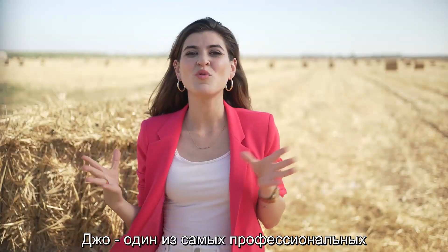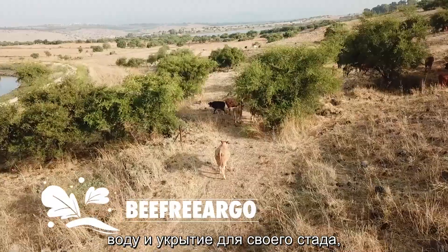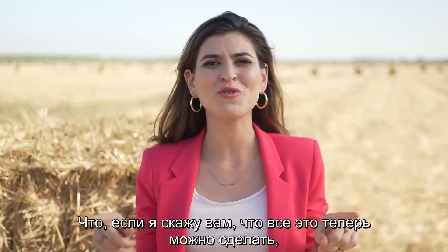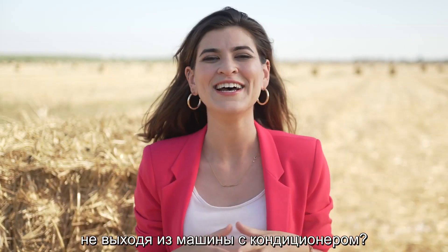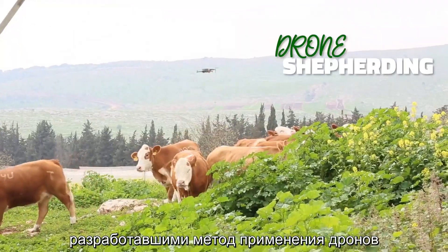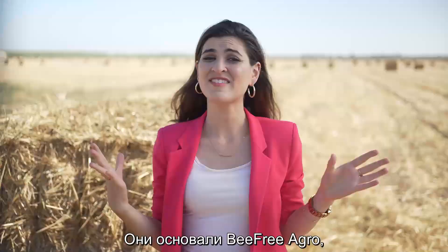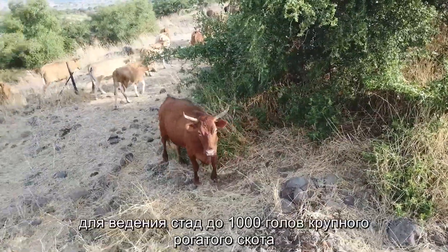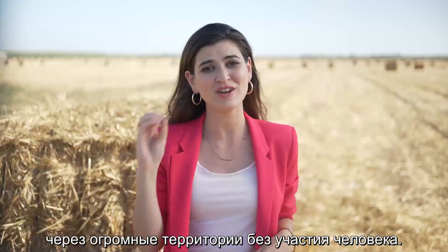Joe is one of the most professional and seasoned shepherds you'll find. A shepherd's job is to find food, water, and shelter for its herd, protect it from predators, and preserve the unity of the group. What if I told you that this could now be done from the comfort of an air-conditioned car? Meet Noam and Svear, two farmers from the Upper Galilee, who developed a drone-based method for cow shepherding that is efficient, quick, and easy. They established Be Free Agro, a company that uses a drone named Joe to transfer up to 1,000 cattle herds across huge fields with zero human involvement.